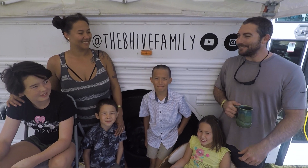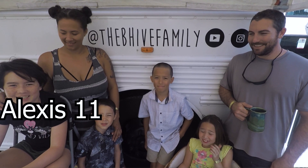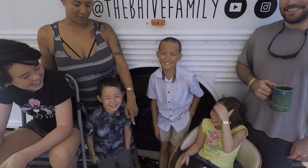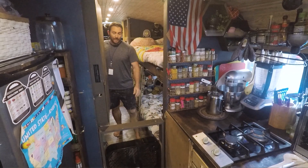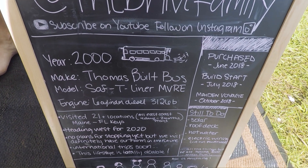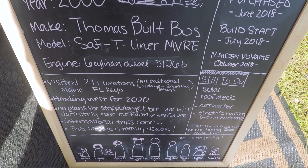I'm John with the BI Family. I'm Shunling. I'm Alexis. I'm Matthew. I'm Chloe. I'm Jacob. We've lived on this bus for about 13 months and we are loving it. We started our build in July of 2018 and we got on the road in October of 2018, three months later. Self-converted bus — we did everything ourselves.